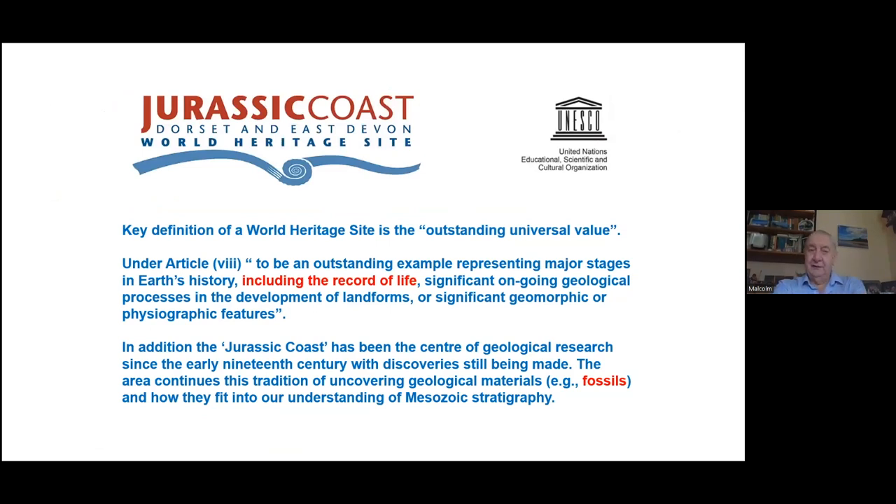I'm talking about the Jurassic Coast, or to give it its full name, the Dorset and East Devon World Heritage Site. One of the key definitions of a World Heritage Site — as you know, in North Devon with the UNESCO biosphere — is that it must have outstanding universal value. The definition of outstanding universal value is quite complex. In one of the articles of UNESCO, it states: to be an outstanding example representing major stages in Earth's history, including the record of life, and then goes on about geological processes and landforms.